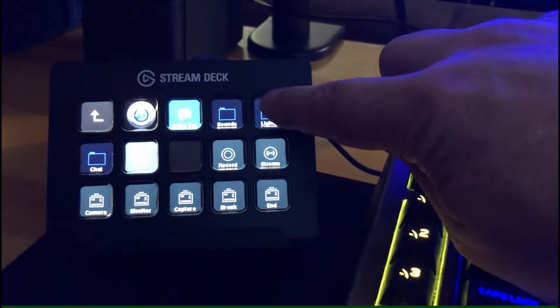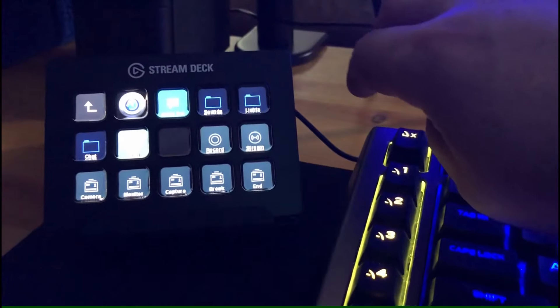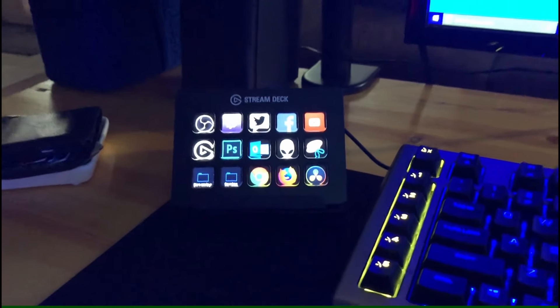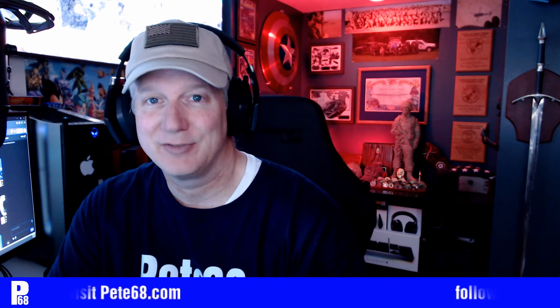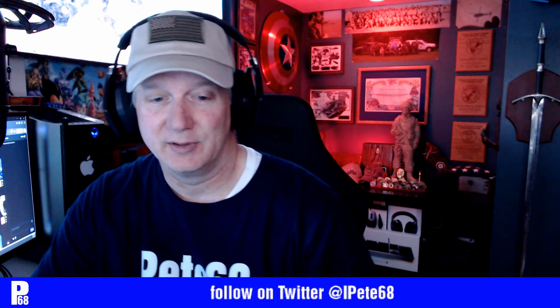Got my lighting set up with Hue lights so I can control the different colors in the background. For recording, as far as studio software goes, I use OBS Live from Stream Elements. I used to use Streamlabs OBS, but whenever I'd get an update something would always get wonky with it, so I switched over to OBS Live and it seems to be working out.